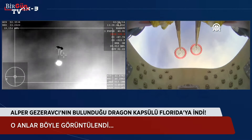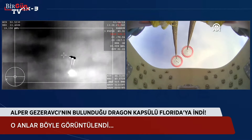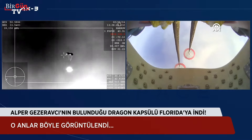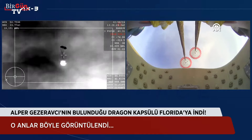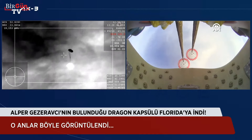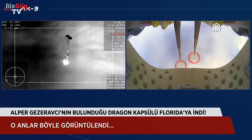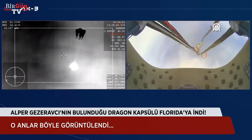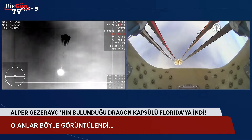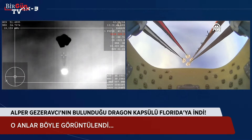Excellent callouts there. We do have visual confirmation that the drogues have deployed. Now just waiting for the four main parachutes to deploy as well. And there you can see on your screen — four mains have deployed. They will begin to slowly open up and help slow the vehicle down.